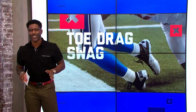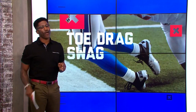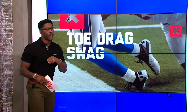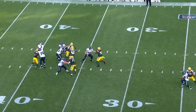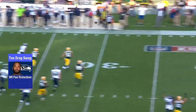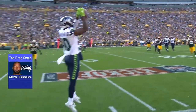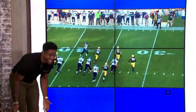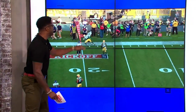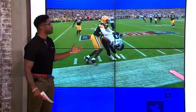First one on the list: Seahawks wide receiver Paul Richardson — I like to call him P. Rich. Check out this play right here. Russell Wilson moves to the left, and then watch P. Rich get his toes down. I want to change the angle so you can see this. Watch him look down exactly where he's at — he almost bends down and kisses his knees because he knows he needs to get his feet down. One of the most difficult plays because the DB is coming up right behind you. Beautiful catch.